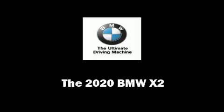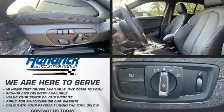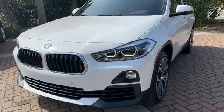You can expect a lot from the 2020 BMW X2. This four-door, five-passenger coupe offers the features and options for which you've been searching. BMW made sure to keep road handling and sportiness at the top of its priority list.